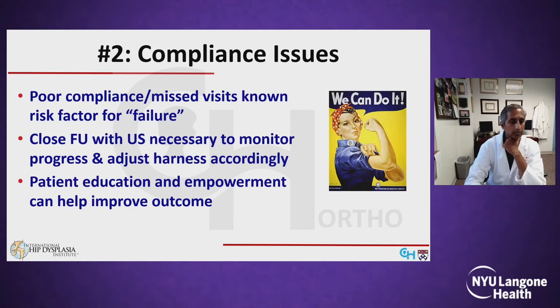Reason number two for Pavlik failure is poor patient compliance. Close follow-up and ultrasound are really needed to monitor progress and adjust the harness accordingly. This is not a factor entirely in our control as providers, but patient education and empowerment are really important to help improve outcomes.